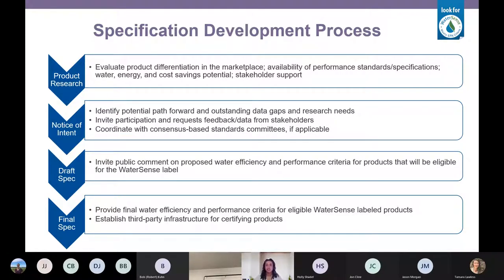Once we've established all those things and answered the questions that need to be answered, we publish a draft specification. The public is invited to comment — they can also comment on the notice of intent — and they have a 45 to 60 day comment period. The draft specification basically states this is the proposed water efficiency and performance criteria, this is the test method we're going to use, this is the required standard, this is how it would get labeled, and this is the information that has to go on the package for consumers to understand what they're buying.